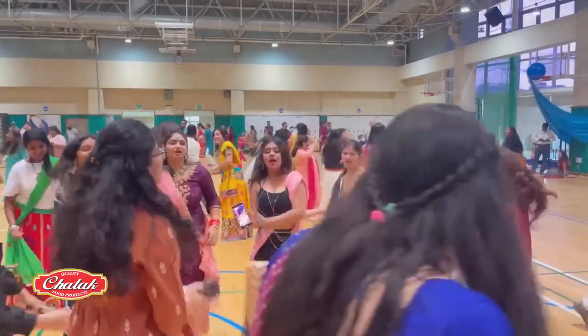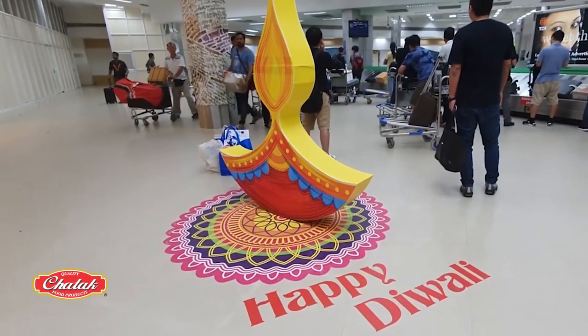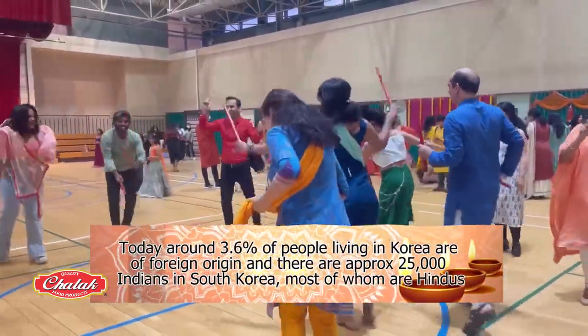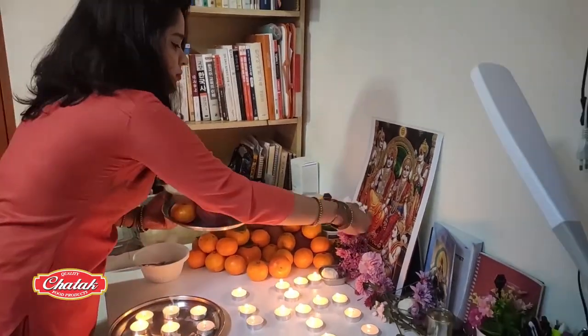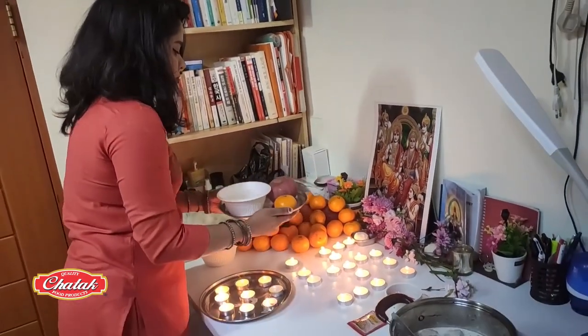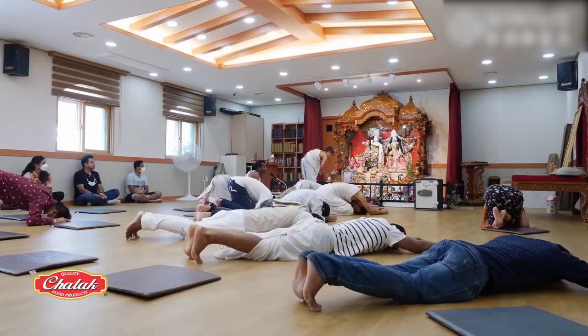This has naturally brought Indian culture to the country, and Diwali has grown in popularity over the years. There are approximately 25,000 Indians in South Korea, most of whom are Hindus. And although the festival was once only celebrated in Hindu homes, due to the number of Indian nationals immigrating to the country, it's now being celebrated in a much larger way.